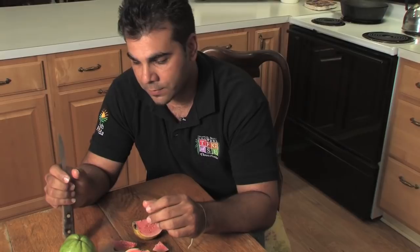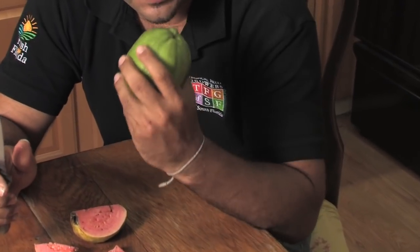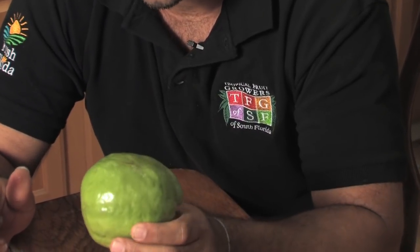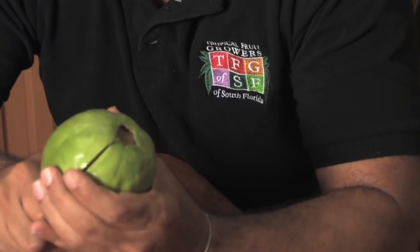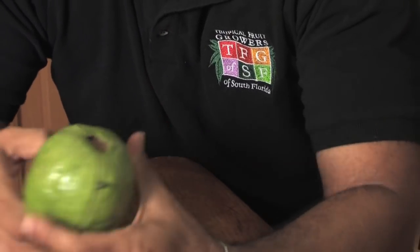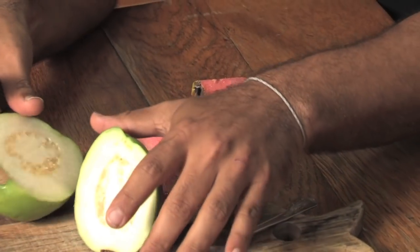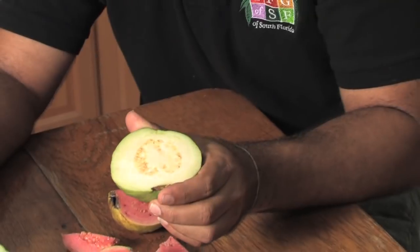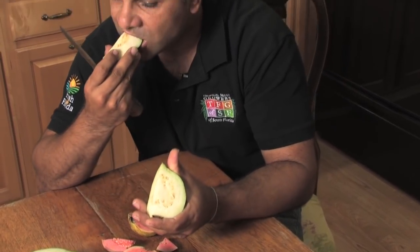The Thai guavas are a little bit crunchier, a little bit harder, and you can eat them like an apple, skin and everything, seed and all. Or you can cut them in slices or in halves. You see how we have a white-fleshed guava — they're very crunchy, very sweet, and also packed in vitamin C.